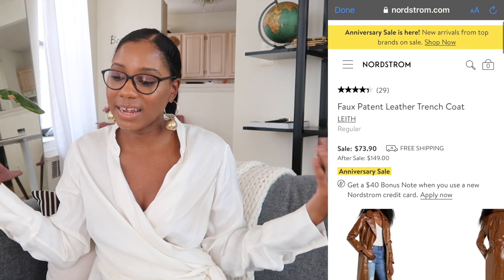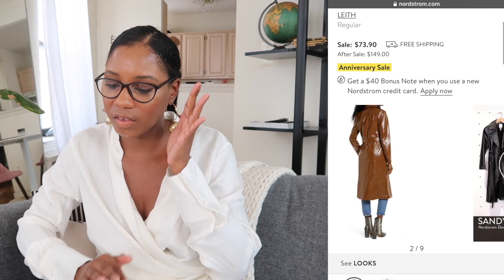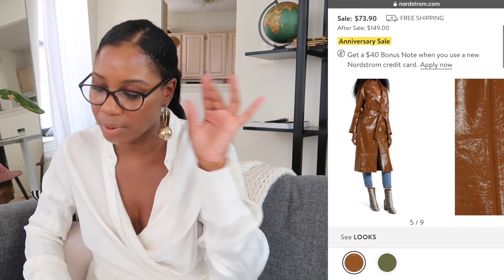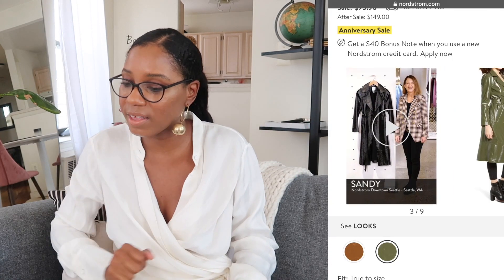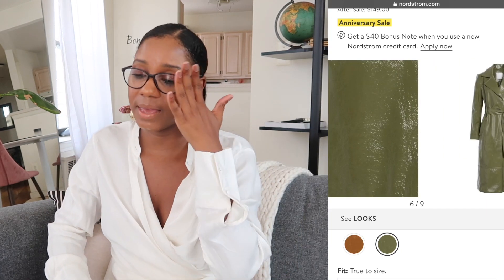Next is my favorite kind of jacket for fall — a good trench coat. A trench coat under $75 — wow. This is the faux patent leather trench coat, again by the brand Lace. $73 for this vintage-inspired patent leather goodness. It comes in three colors: black (I recommend the black), brown toffee (it's like the color of my skin — I love it), and olive night. All three are good. If I had to pick, I'd go with brown toffee, followed by black, then olive. But at this price, you could buy all three.